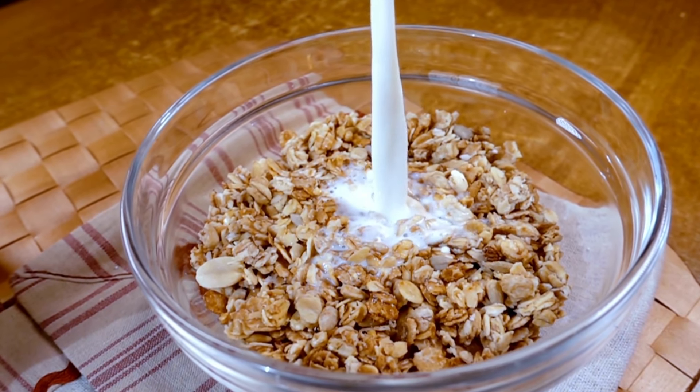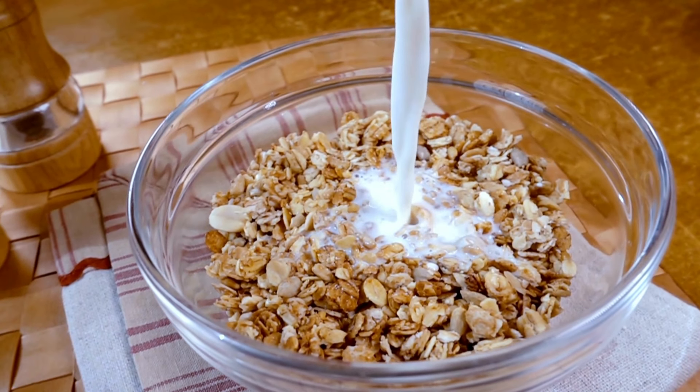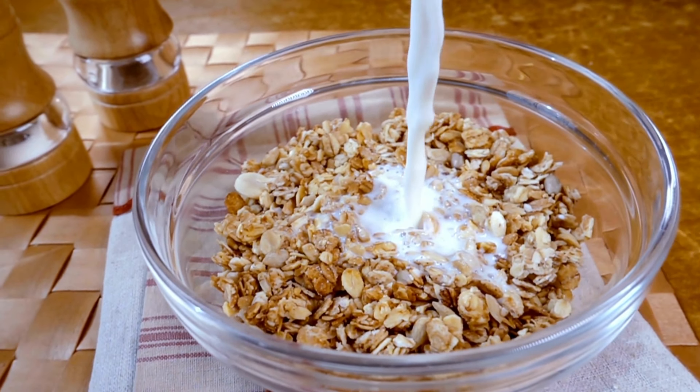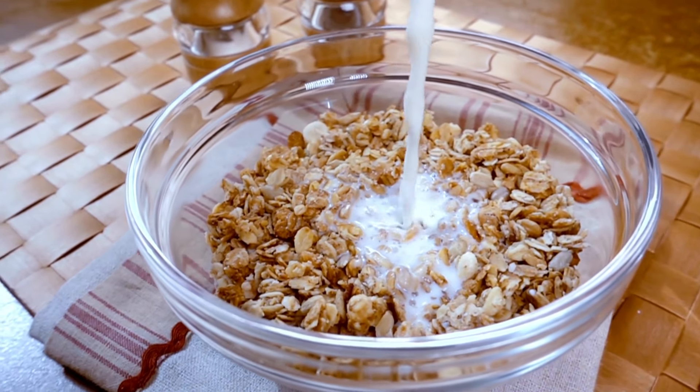Whole grains such as quinoa, brown rice, and whole wheat bread provide sustained energy and fiber. They can help stabilize blood sugar levels and keep you feeling satisfied.